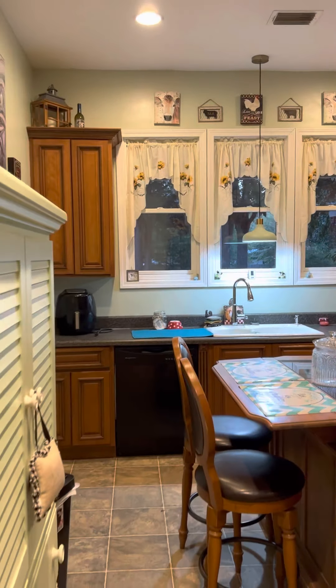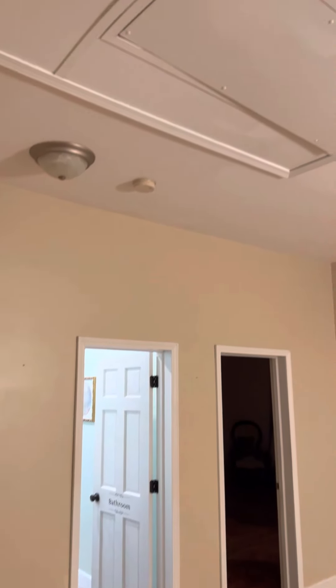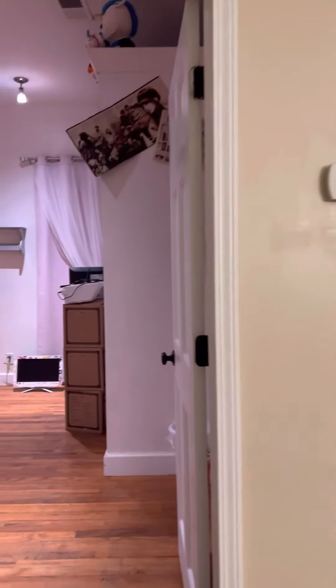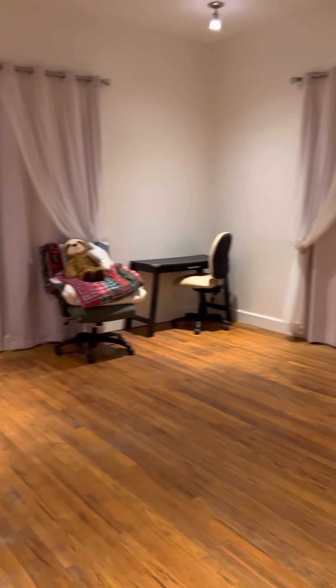They're basically going to put a five-ton air conditioner unit upstairs, out of this pull-down. It's all part of the price. There's a nice big bedroom here.